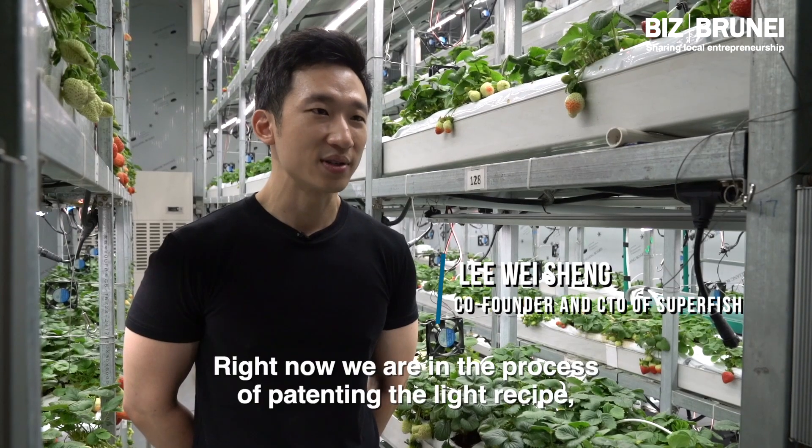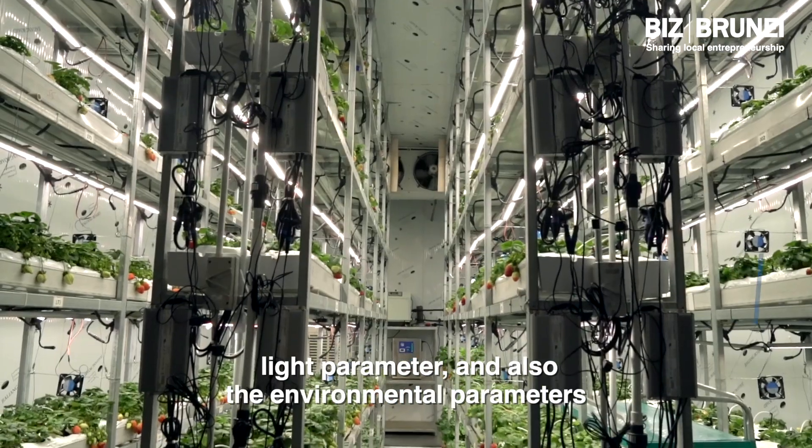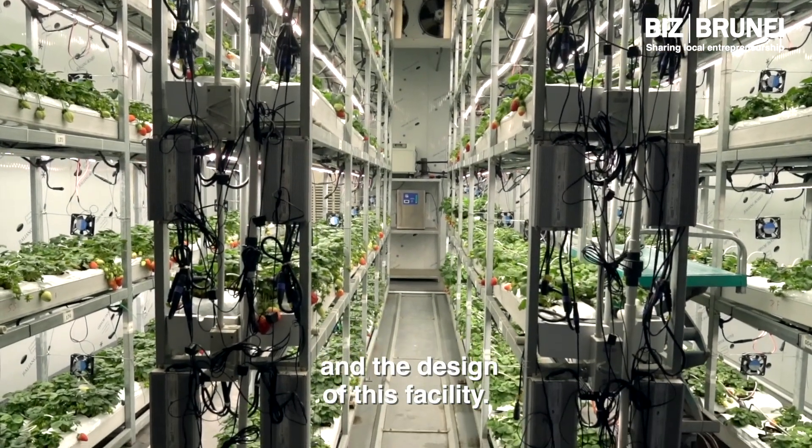Right now, we are in the process of patenting the light recipe, light parameters, and also the environmental parameters and the design of this facility.